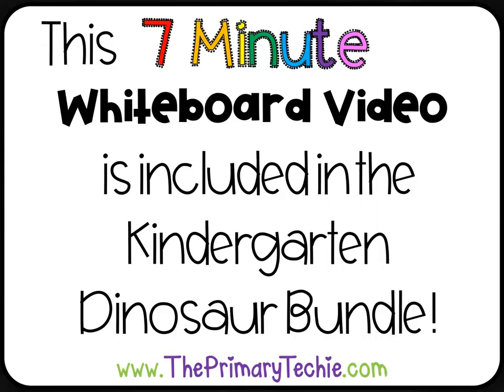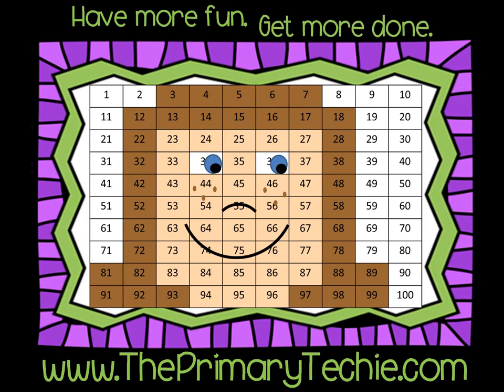This seven-minute whiteboard video is included in the Kindergarten Dinosaur Bundle. You can find it only at ThePrimaryTechie.com. Have more fun. Get more done. ThePrimaryTechie.com.